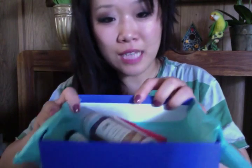I got five samples this month. The tissue paper is swimming pool blue — that's cute. And I got my samples here.